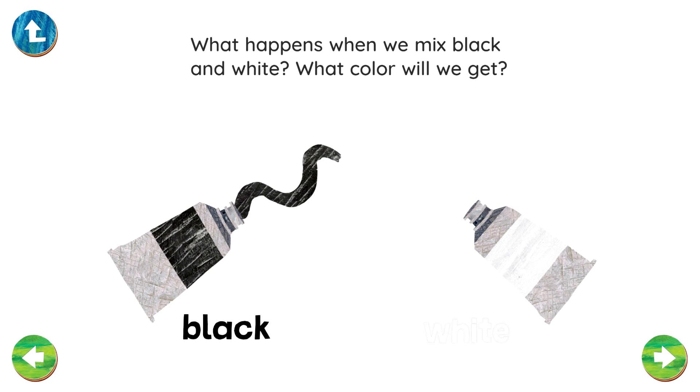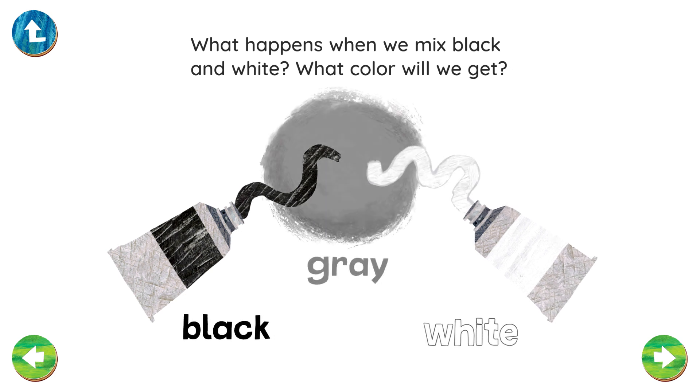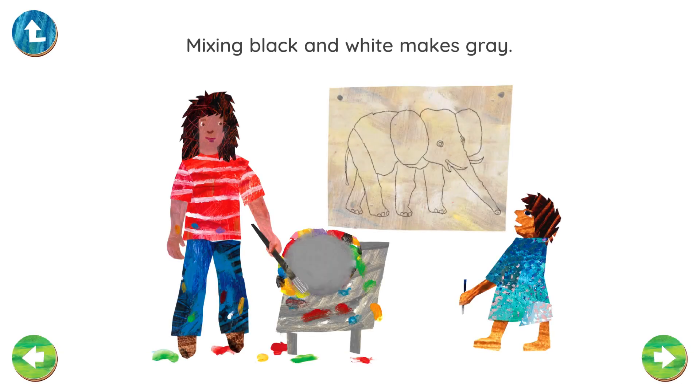Black. White. Gray. Mixing black and white makes gray.